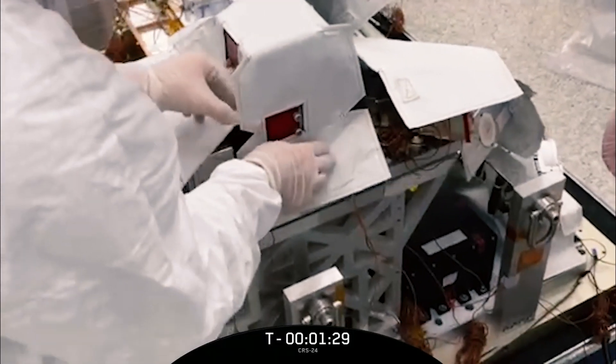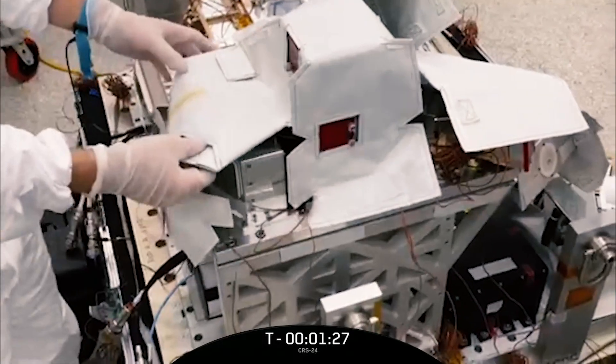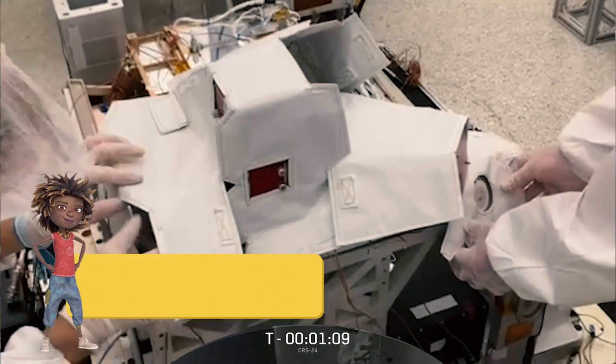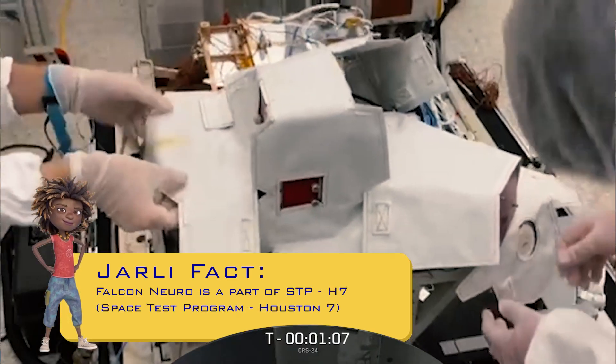I can see they've just put some kind of cover over Jolly. Can you tell me why that is? Space is a very, very cold environment and it's very hard to keep things warm. One way that you can help keep things warm is by using blankets and heaters — it's kind of like jumping into an icy pond. When you get out, you're going to want heaters and blankets to keep you as warm as possible. So we're doing the same thing for STPH-7 and Falcon Nero to survive the intense cold in space.